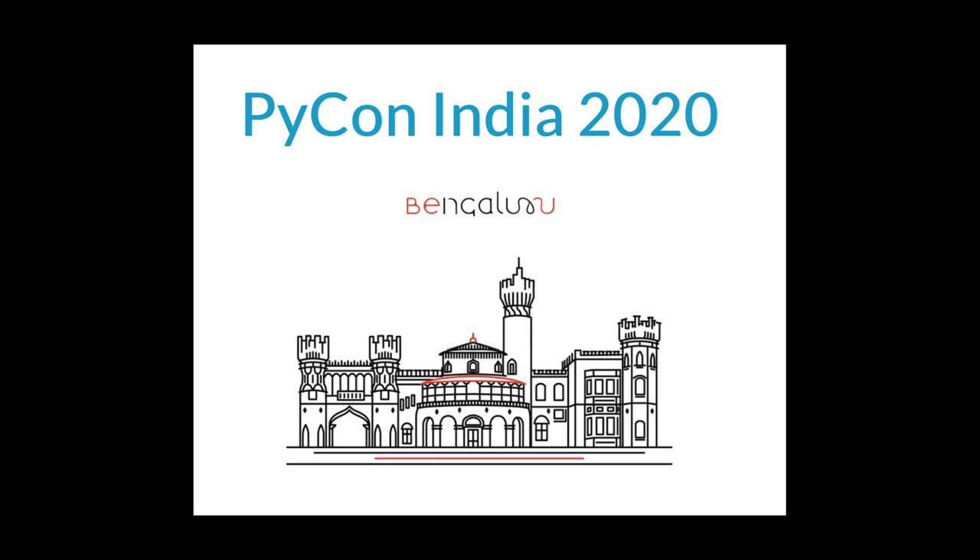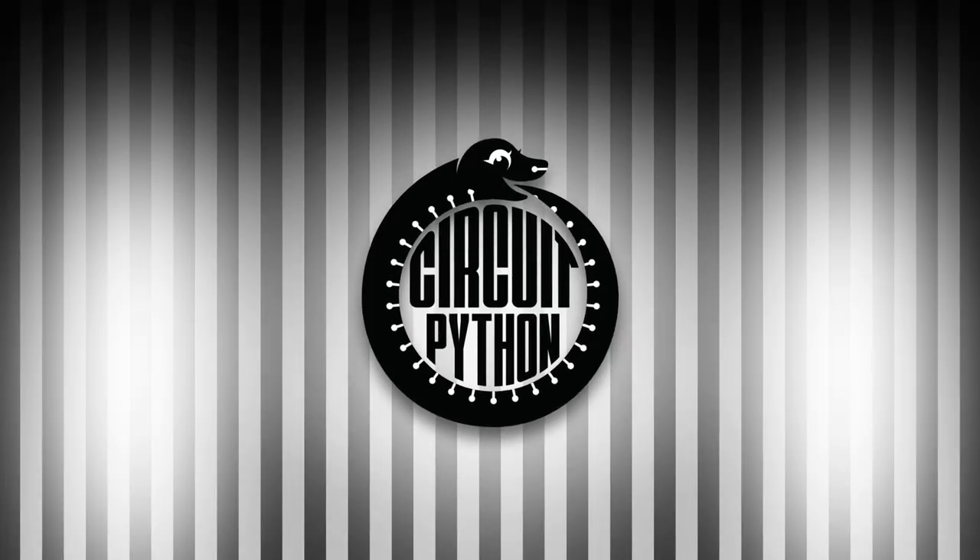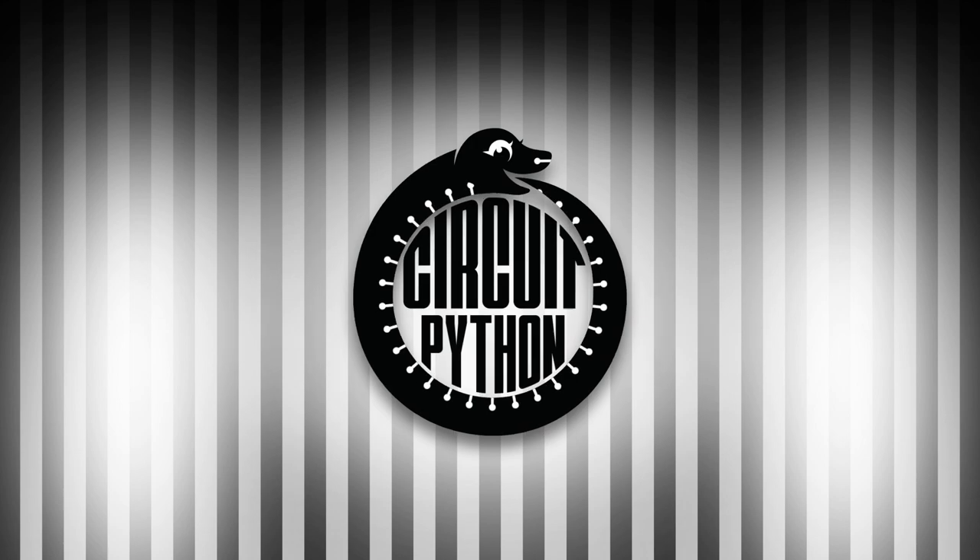Looking for more Python on hardware all week? Join the Adafruit community on Discord and check out the Help with CircuitPython channels. We're over 18,000 strong and continuing to grow. You'll find a supportive, positive community filled with like-minded folks. Join at adafru.it slash discord. And that is your Python on hardware news for this week. Visit adafruitdaily.com to subscribe to the newsletter or tune in again next week.